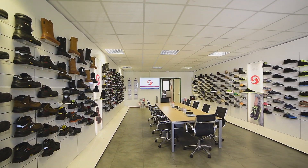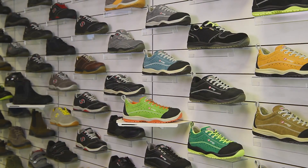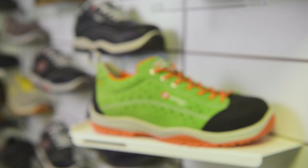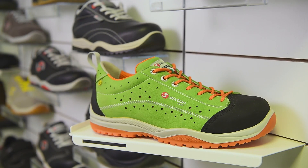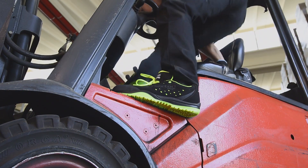Sixton Peak means innovative and reliable solutions. Sixton Peak is style and design, the certainty of comfort and safety. Sixton Peak: a difference that can be seen and heard.